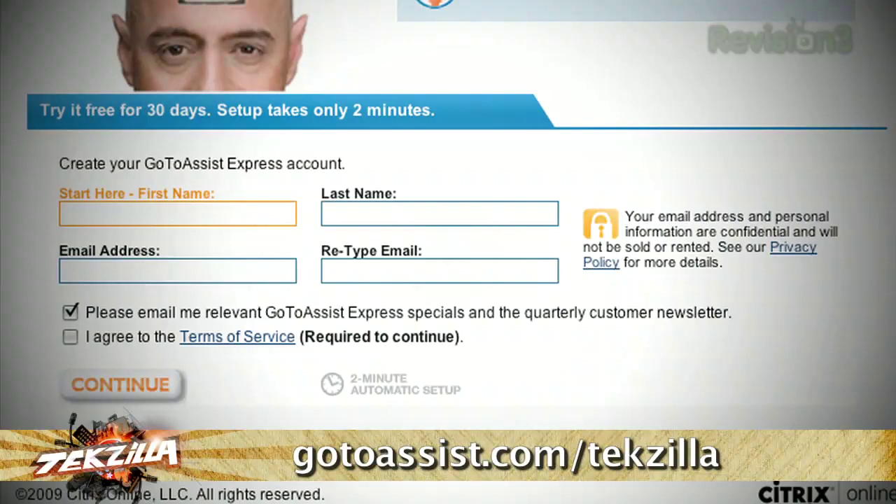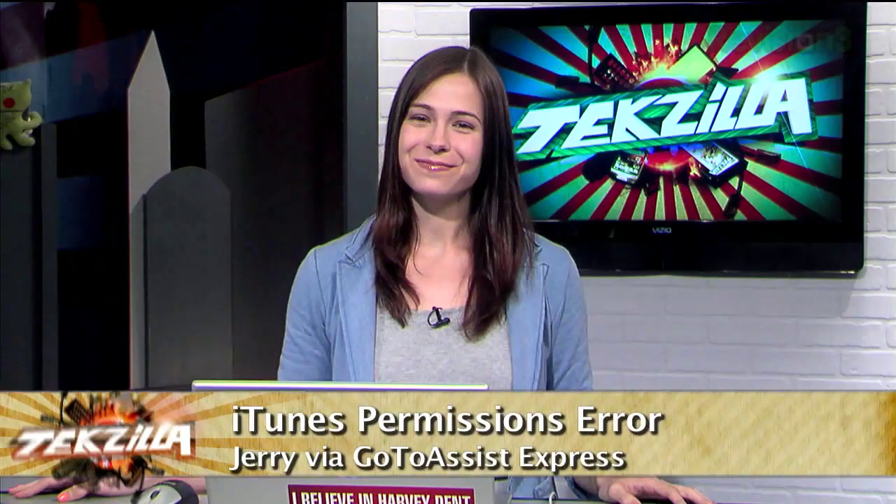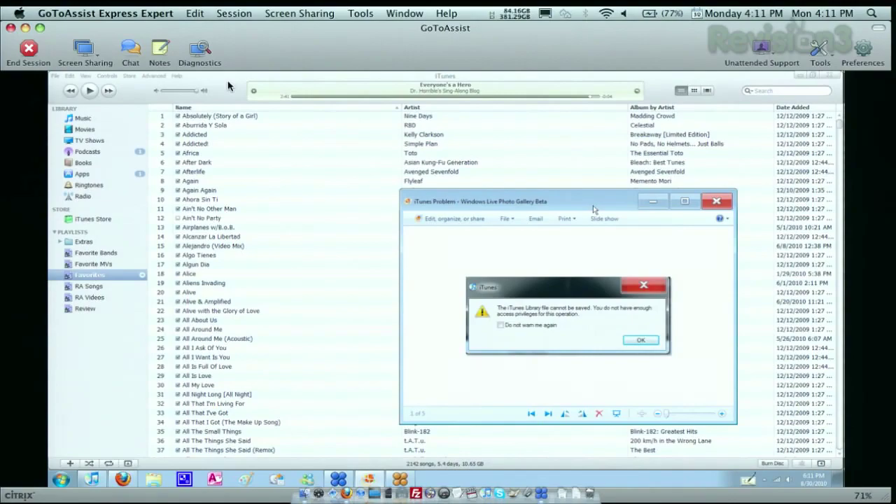We're going to see if we can help someone out remotely, and that someone is Jerry Garza. Welcome to the show, Jerry. He's having some issues with iTunes and Windows. He keeps getting an alert that says: 'The iTunes library file cannot be saved. You do not have enough access privileges for this operation.' That's annoying — it happens pretty much whenever iTunes tries to save, and it's been doing it constantly.